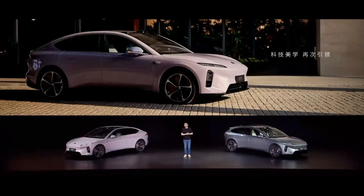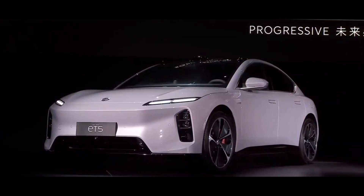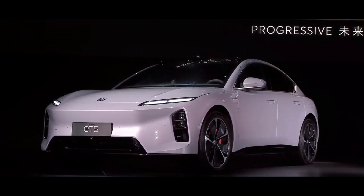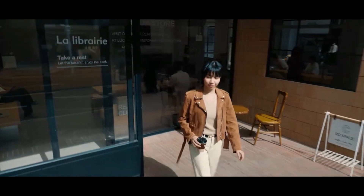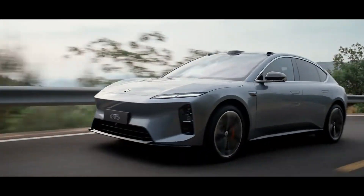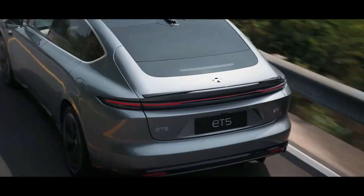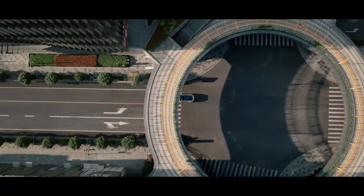Trust me, after watching this breakdown, your understanding of automotive technology will be completely transformed. Let's start with the most intuitive aspect: design. But first, I want to correct a common misconception. Many people think car design is just about aesthetics. But in the era of new energy vehicles, design has become a direct reflection of technological strength. What kind of technological breakthroughs does NIO's design for the new ET5 and ET5T showcase?